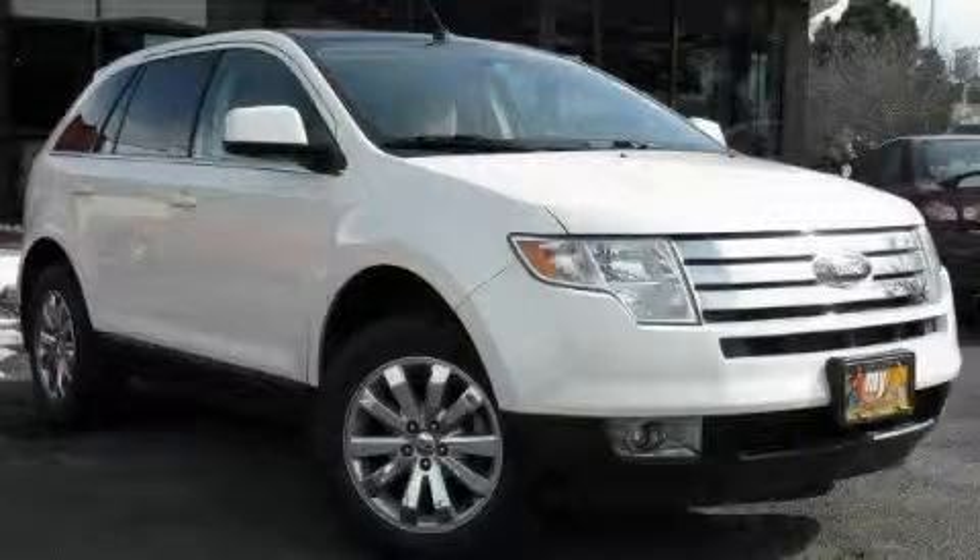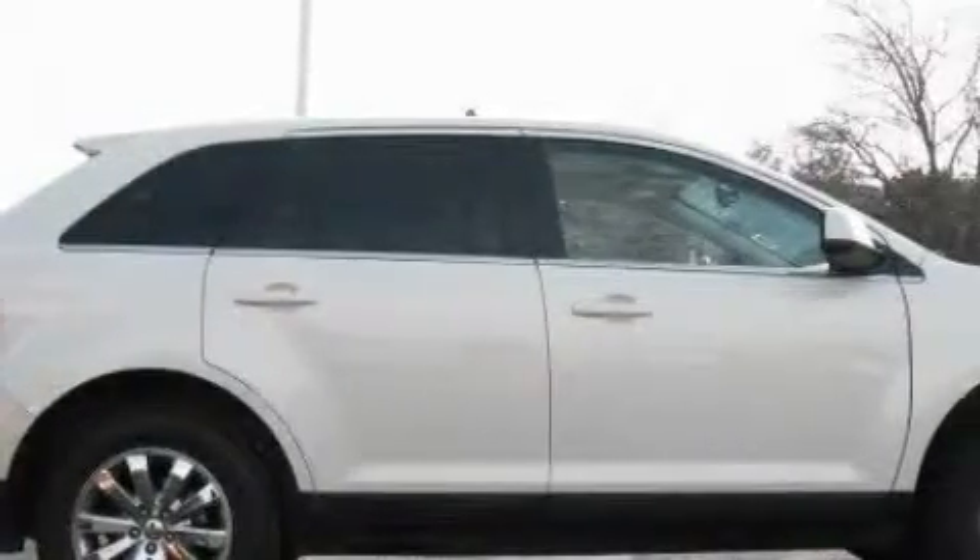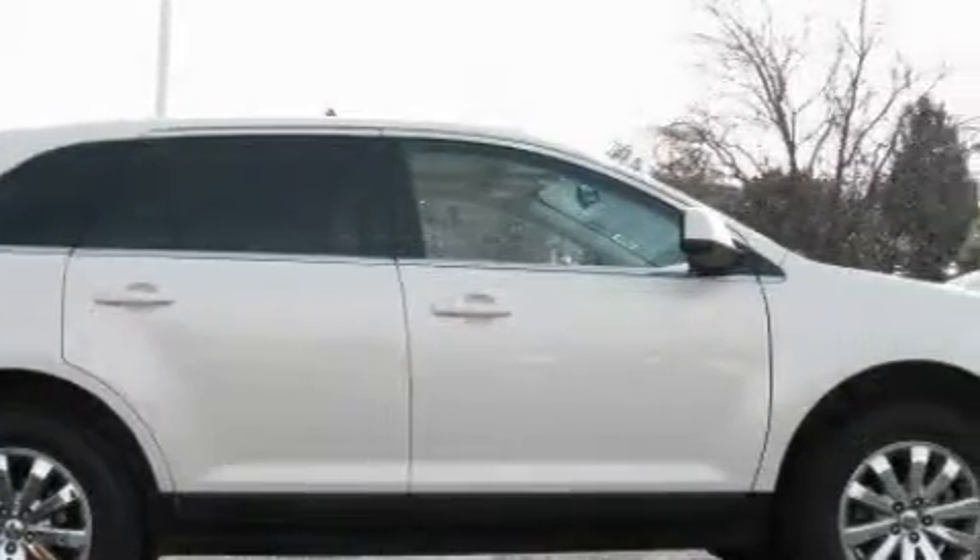This is a 2008 Ford Edge — functional utility for a modern lifestyle. The responsive six-cylinder engine connected to an automatic transmission flows cleanly and smoothly.